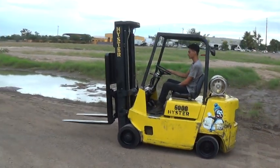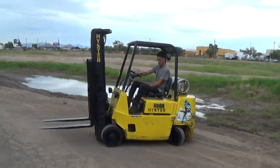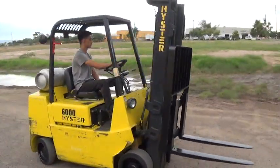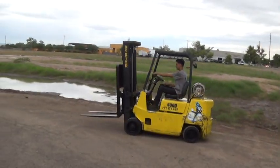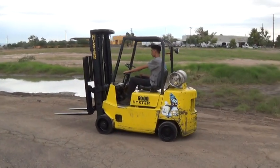We have a 1990 Hyster S60XL forklift. It's propane powered, has a 6,000 pound maximum capacity, lever shift automatic transmission, cushioned tires good for use on solid surfaces.